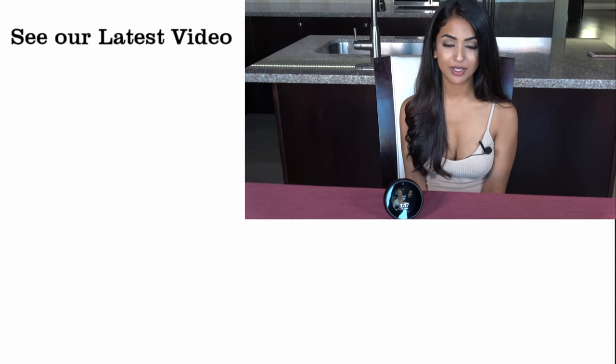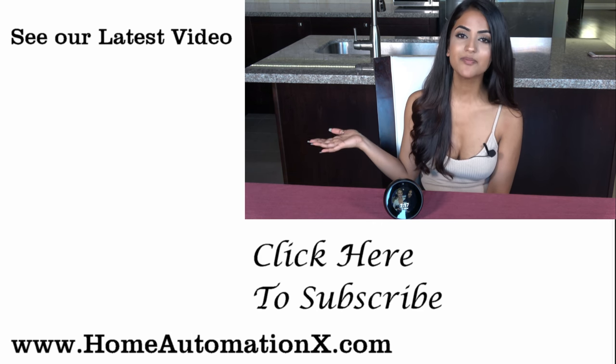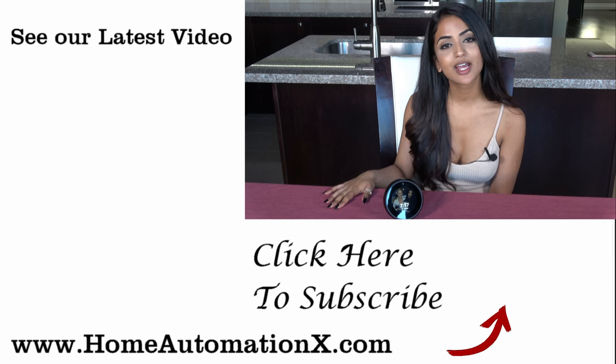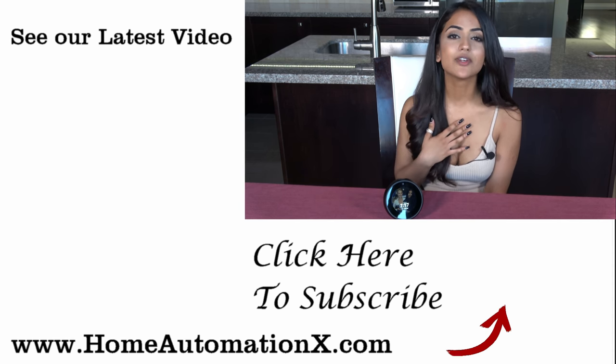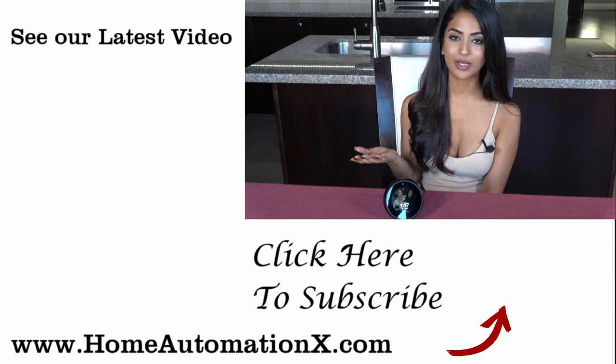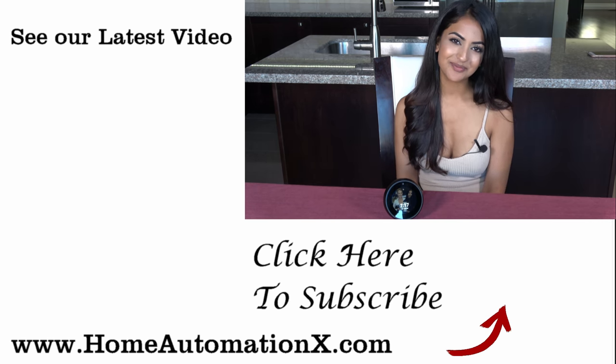Do you have a traditional alarm clock that you absolutely hate waking up to? Leave a comment below and let me know what type of music you like to wake up to. If you found this video useful, please share it with your family and friends, check out our latest videos, and find us on Facebook, Instagram, and our website, homeautomationx.com. We'll see you guys next time — bye!